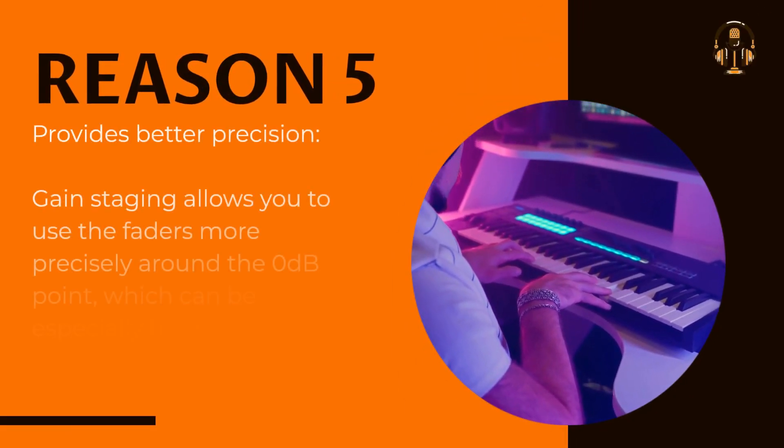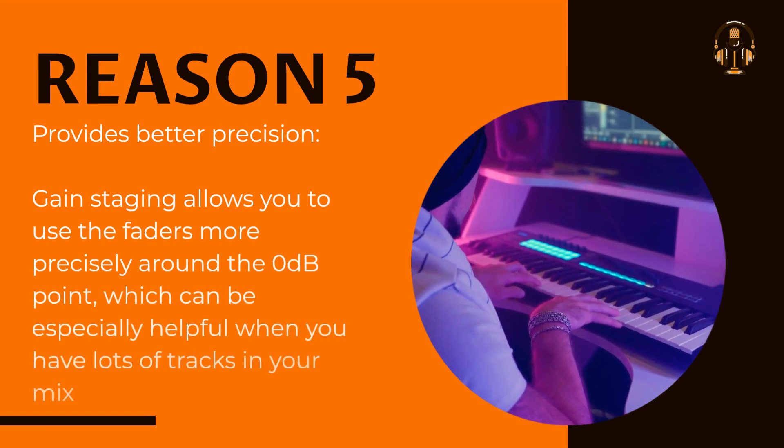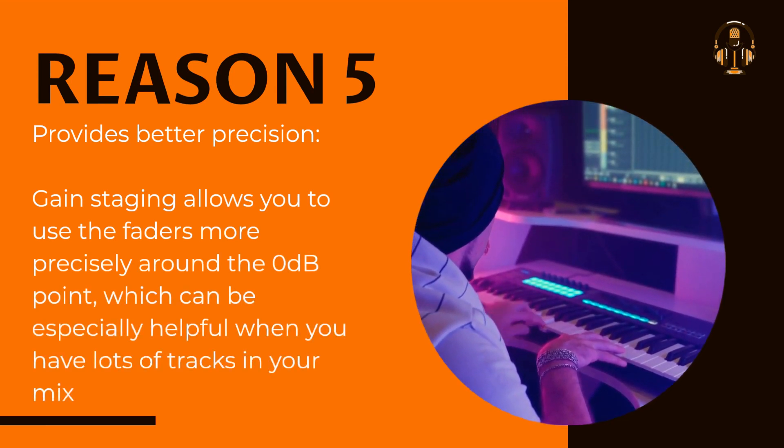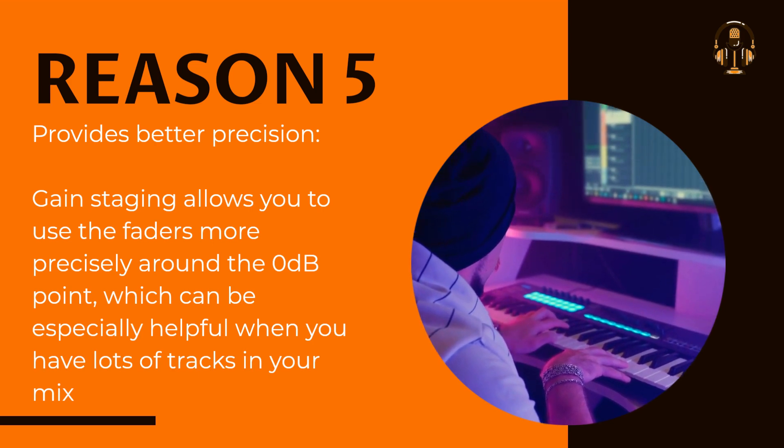Provides better precision. Gain staging allows you to use the faders more precisely around the zero decibels point, which can be especially helpful when you have lots of tracks in your mix.